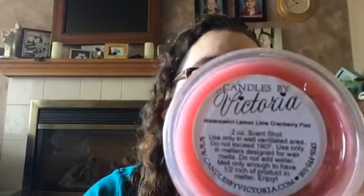Watermelon, Lemon, Lime, Cranberry Fizz. This one — I can't pick out a single note in there. If there was a single note I can pick out, it's the watermelon. But everything else just mixes so good together that I can't even pick out a single note. It just smells like yummy, fruity goodness that you would love to drink.